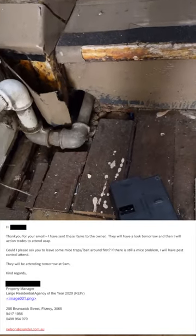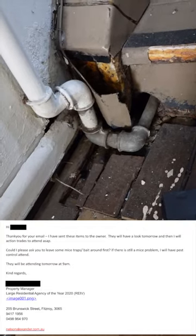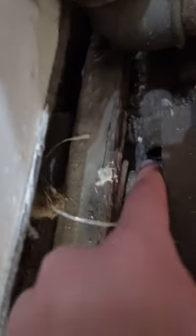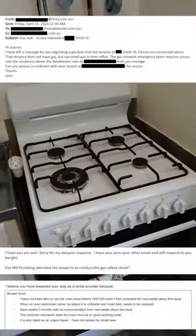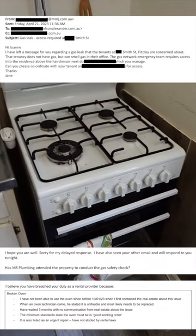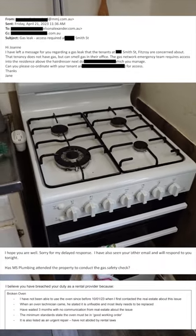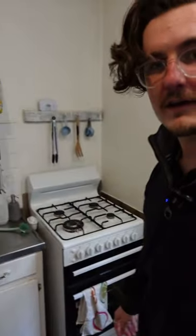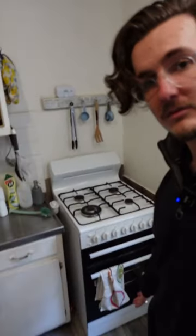The tenants have been living here since September and there are quite a few things wrong with the place — they've made some of their own improvements which is great. There's a pretty active mice problem. That looks like plumbing. There's a massive gas leak that took months to fix, so that's great, thanks Nelson Alexander. Also, fun fact, the oven was sinking through the floor.